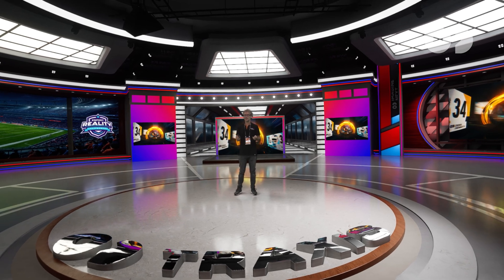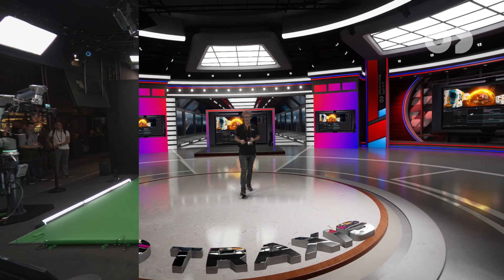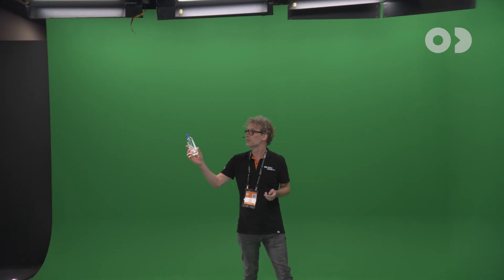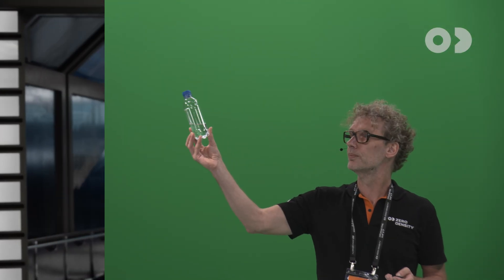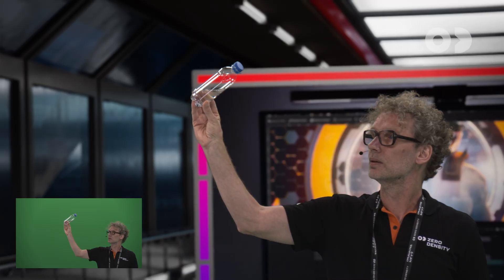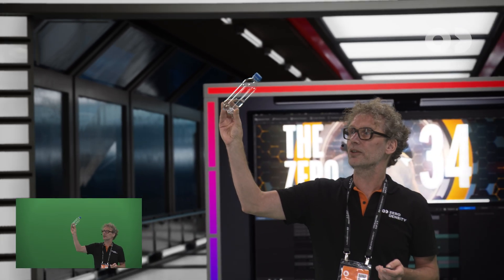It preserves every translucent and soft detail — for instance, this bottle of water. It keys without any compromise.